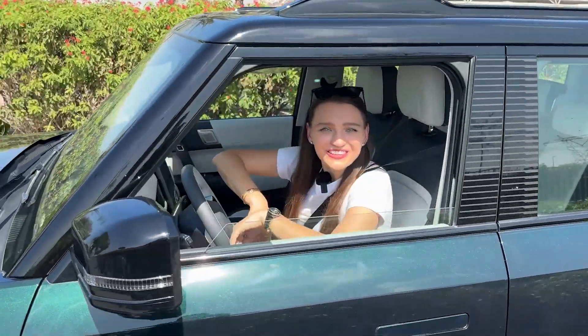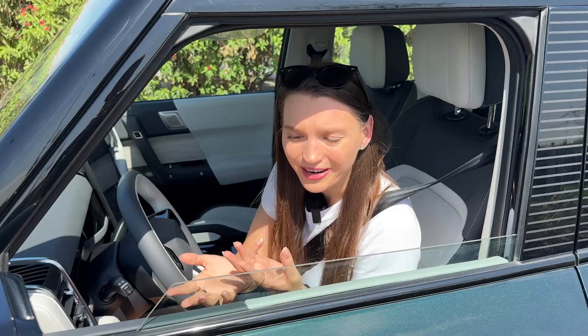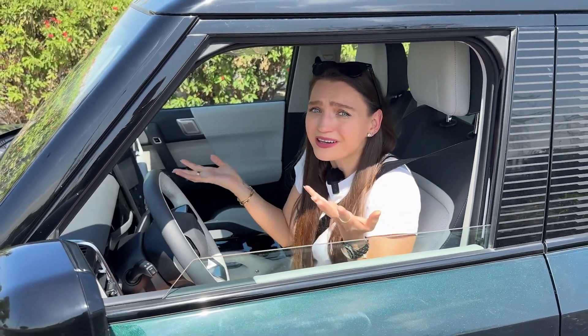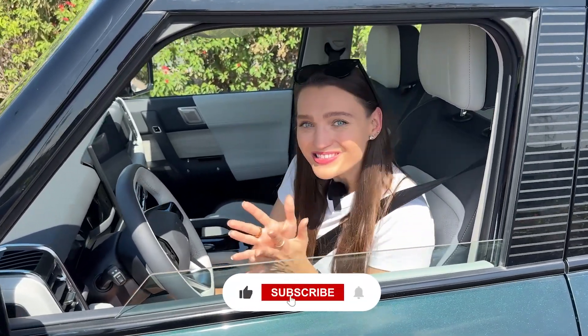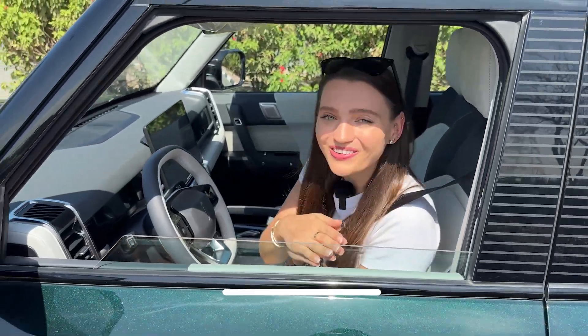So what do you guys think? I think it's affordable, it's pretty cool, it's different — a great off-roader and great everyday car. Let me know in the comments. Don't forget to like, comment, and subscribe. I'll see you next time with another cool car. Bye.